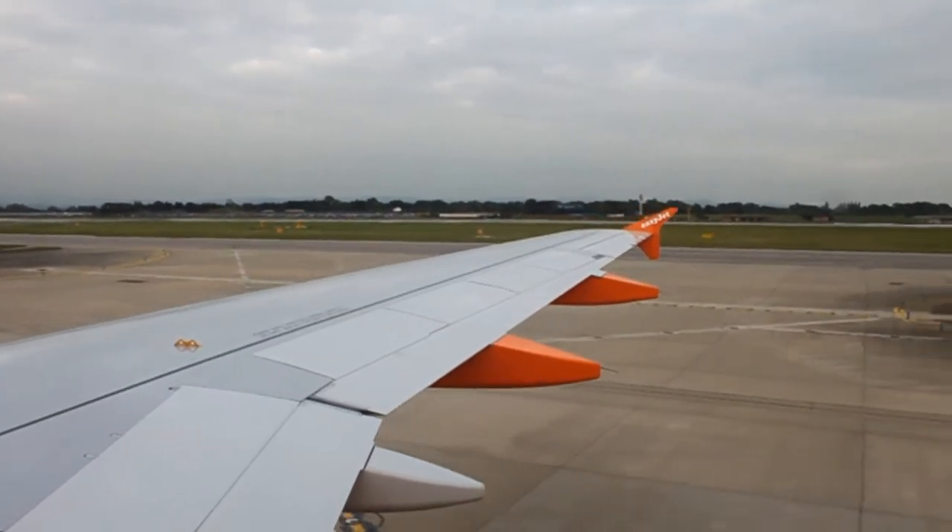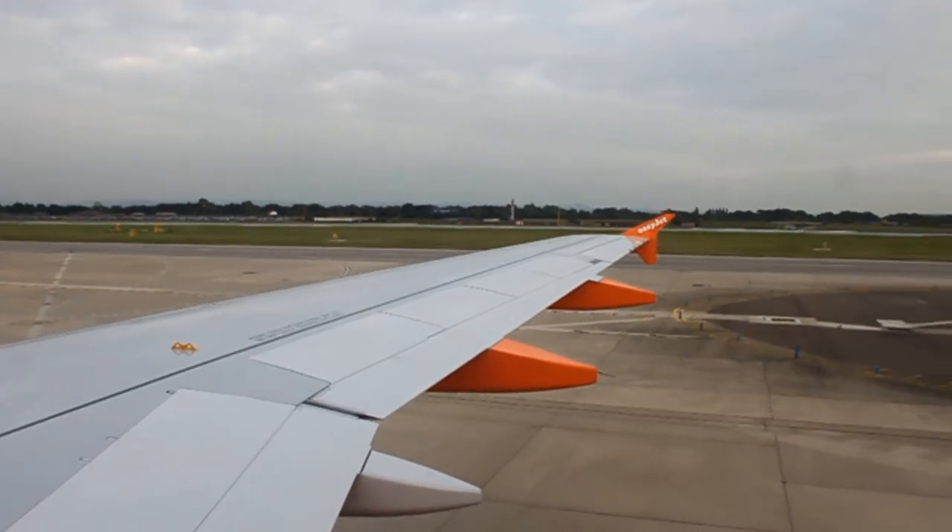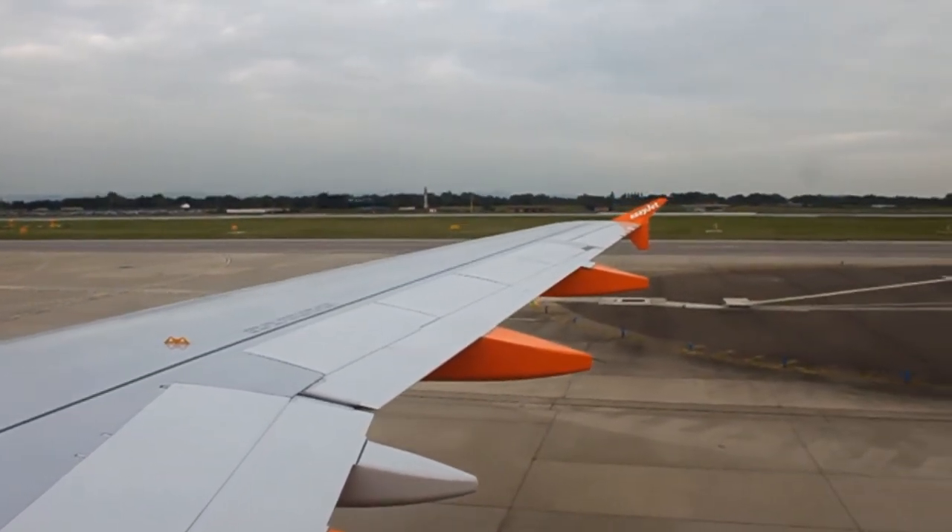Ladies and gentlemen, we'd like to ask for everyone's attention, even if you are a frequent flyer, while we take you through the safety features of our Airbus aircraft.